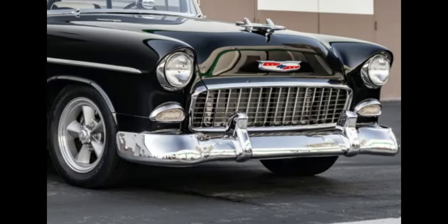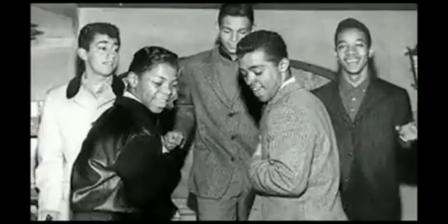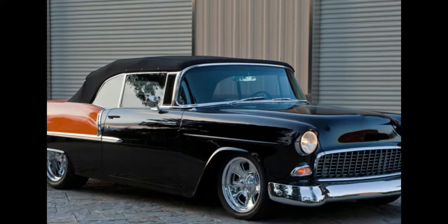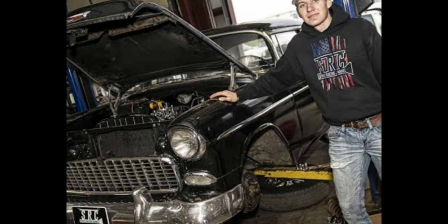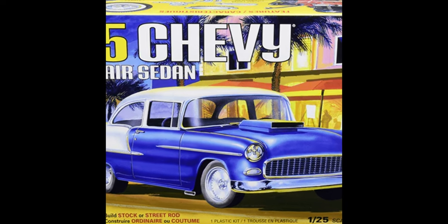The 1955 Chevy is also a cultural icon of the 1950s. It represents an era of rock and roll, drive-in movies, and diners. It's a car that is still loved and admired today, continuing to inspire new generations of car enthusiasts. The 1955 Chevy two-door's cultural significance is undeniable.